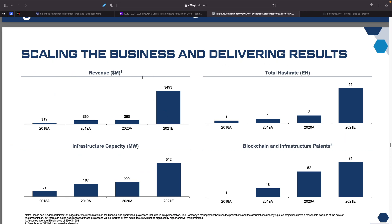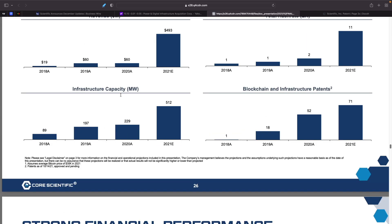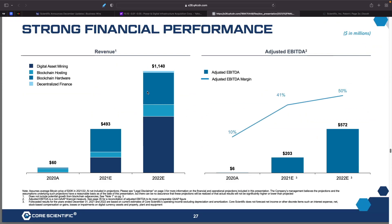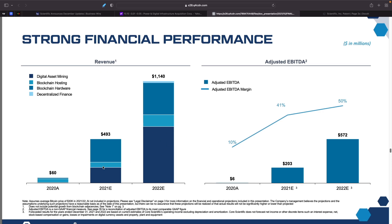Getting into their scaling of business and financial results: for 2021 they were estimating $493 million revenue. Total hash rate was estimated at 11, but they're actually at 13.5 now — higher than expected. Infrastructure capacity is 512 megawatts and they hold 71 blockchain infrastructure patents. For 2022, they're projecting $1.1 billion in revenue, and their adjusted EBITDA is projected at $572 million — basically double their 2021 figure.